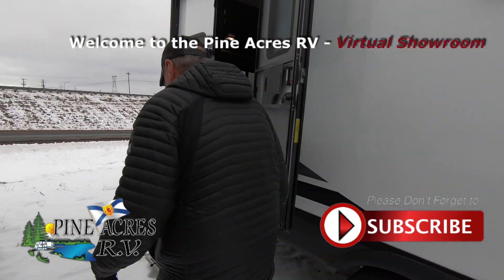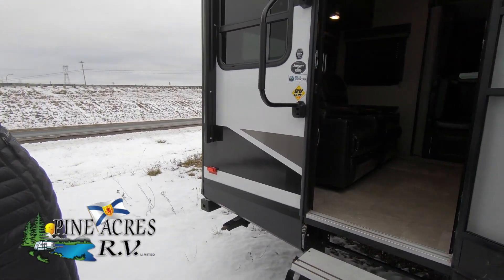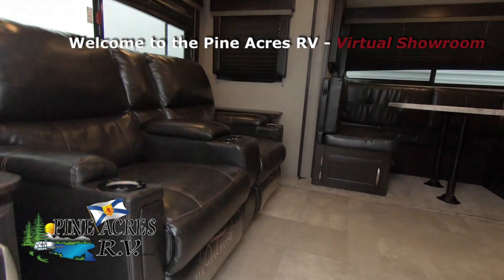Power awning, no side speakers, lights in the awning. Dave is going to take us on a little tour inside. There we go.